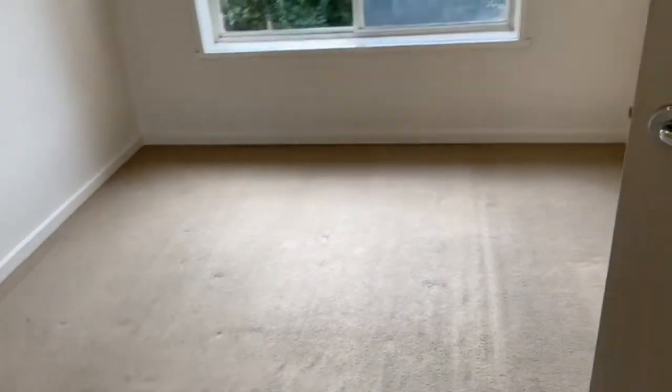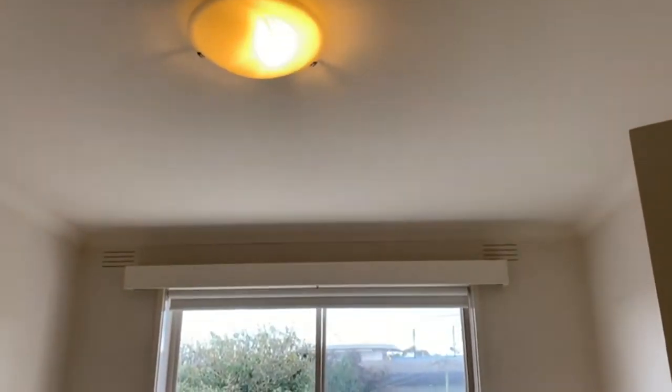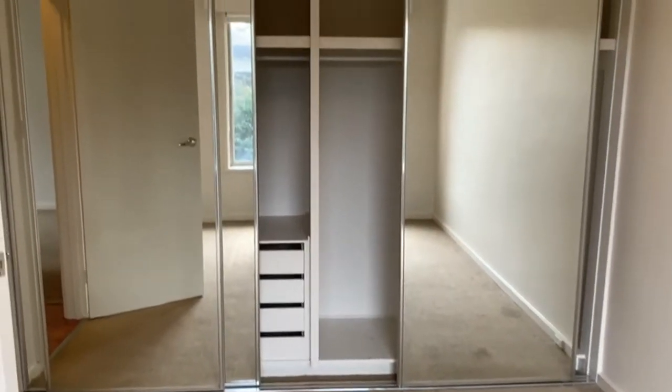Here we have the first of the two bedrooms — this would be bedroom one or the master bedroom. A good sized room with plenty of natural light. It also features floor to ceiling built-in robes with mirrored glass doors, with plenty of storage, hanging, and drawer space.